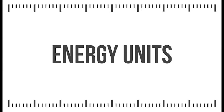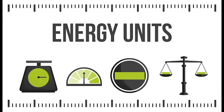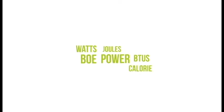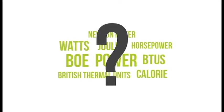Energy Units. To fully understand energy, it is important to understand how it is measured. We often hear terms for energy measurement thrown around, but few of us actually grasp what they mean. We're here to help you understand the basics.